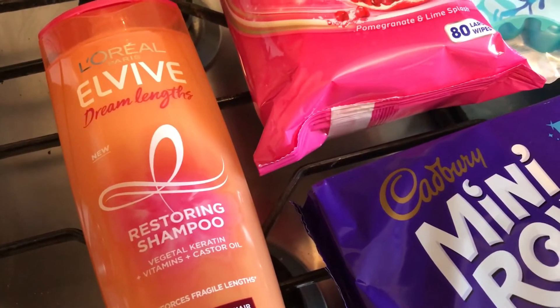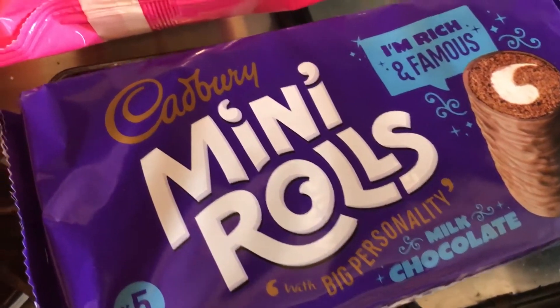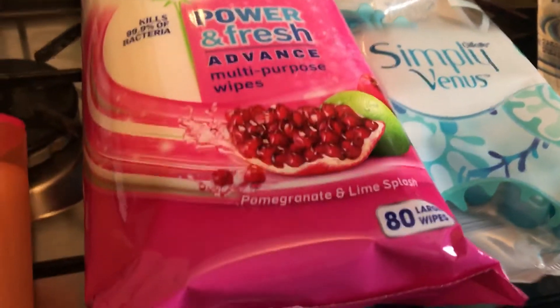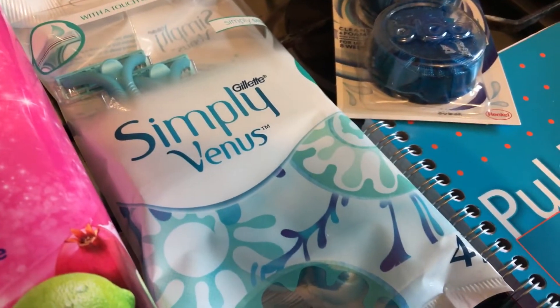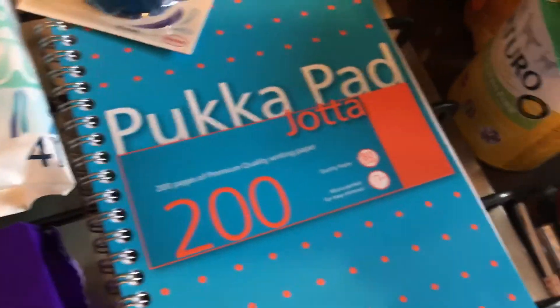Then I picked up these mini rolls — I think they're 87p. I got a pack of Dettol multi-purpose wipes, the big pack, and these are on offer for two pounds. I got some Simply Venus razors, they're a pound, and Blulu also a pound.